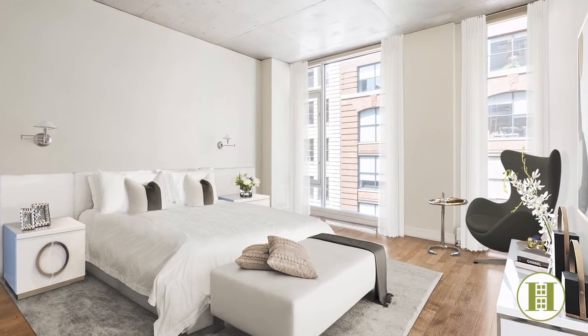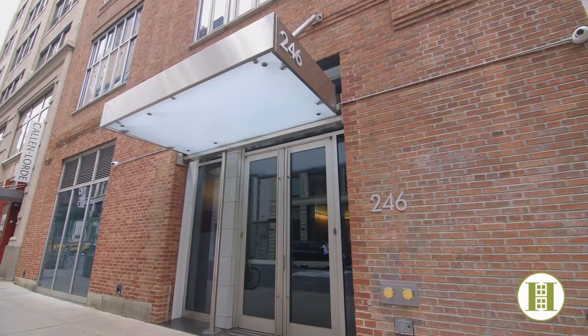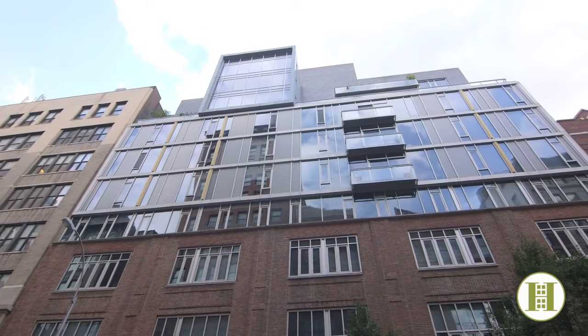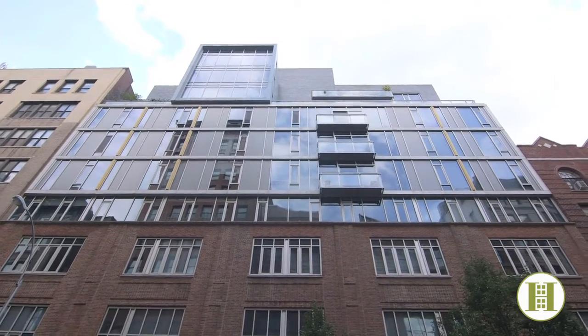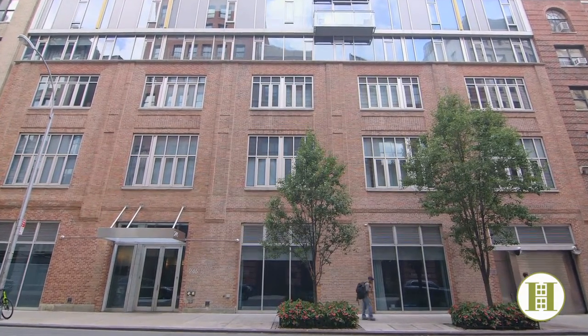What I love about both bedrooms are the floor-to-ceiling windows and the views north. Built in 2008, this pet-friendly luxury boutique condo building has just four apartments per floor and offers a full-time doorman and concierge. Not many buildings in Manhattan offer a garage, which is truly a rare find.